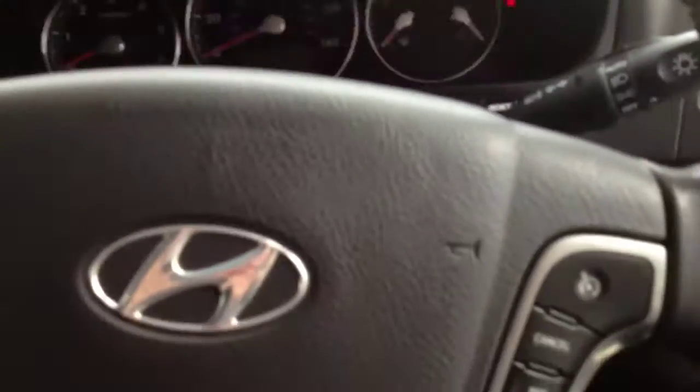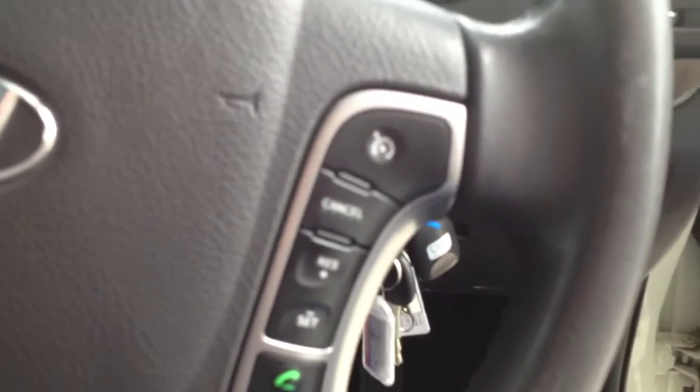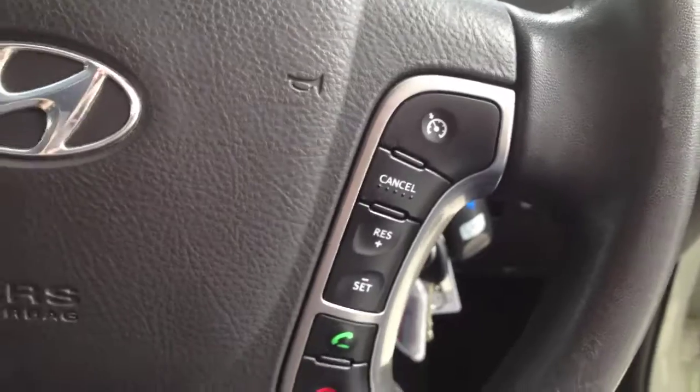Up here you have your cruise control on the steering wheel, along with your Bluetooth controls and your radio controls as well.